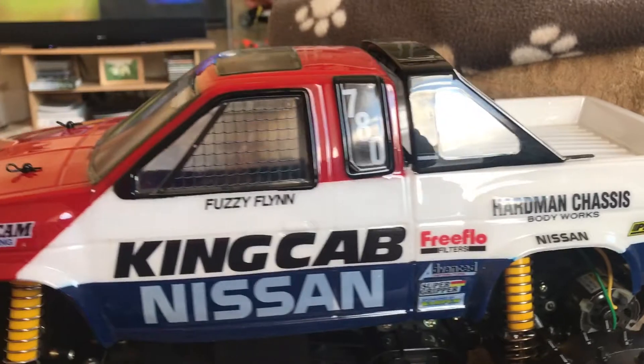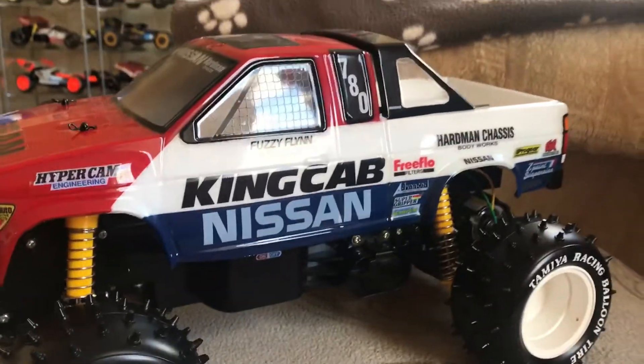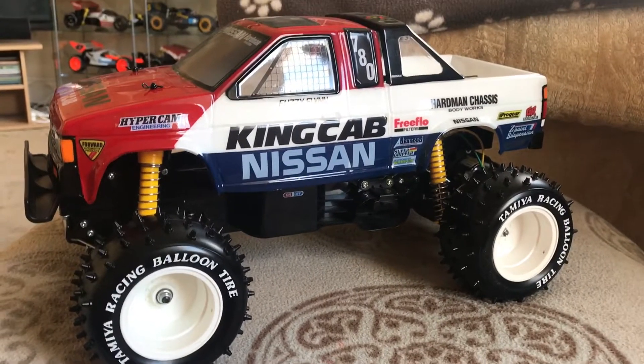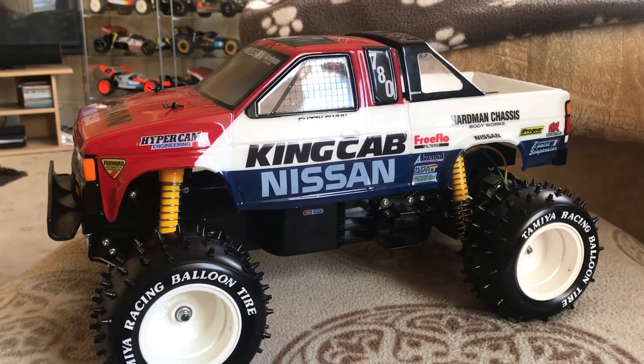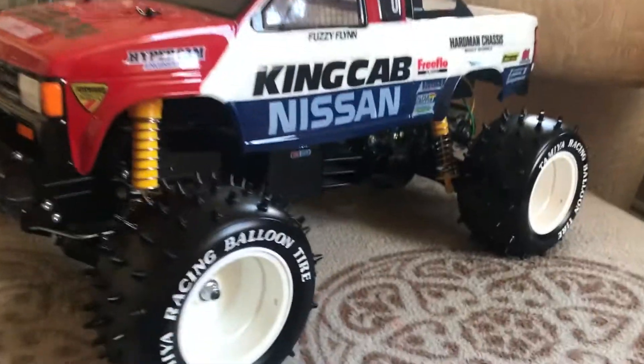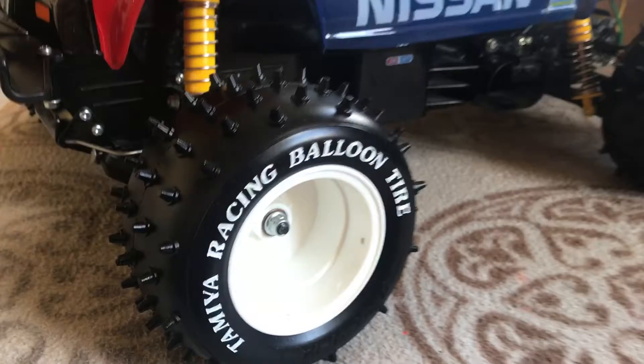I'm putting a monster truck category together on my YouTube channel - is this a monster truck? I have no idea. If I put it on the side of a Blackfoot it's the same size. The wheels are the same size as a Lunchbox - I don't know if people realize the size of these things.